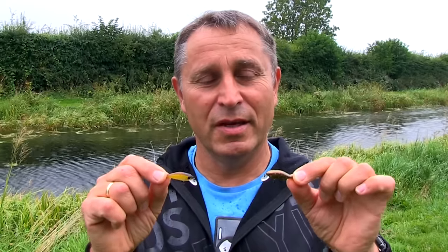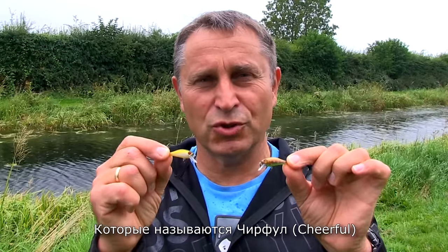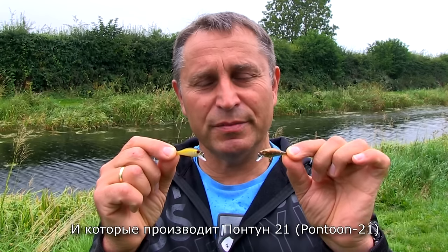Hi everybody! Today I'm going to do a test with these two lures called Cheerful, made by Pentoon 21.